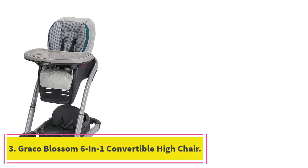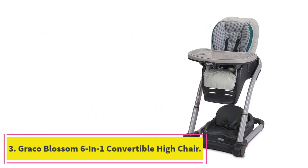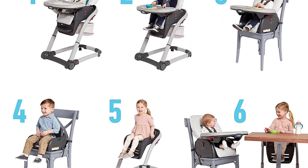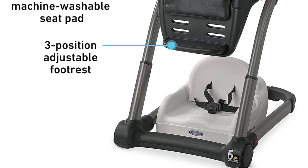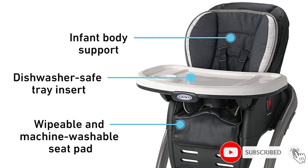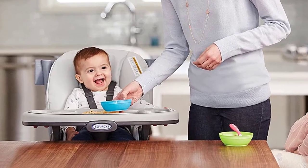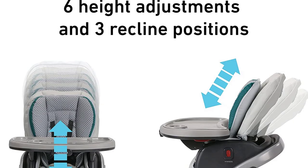At number 3: the Graco Blossom 6-in-1 Convertible High Chair. The Graco Blossom 6-in-1 has all the important features of the best high chairs at a very low price. The "6" means the chair can be changed from an infant high chair to a traditional baby high chair, an infant booster, a toddler booster, a youth chair, and a seat for two kids at the same time using a different booster product that comes with it.